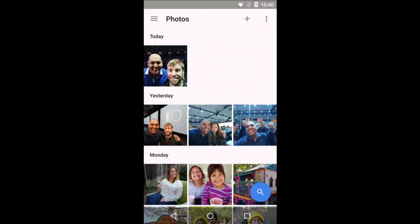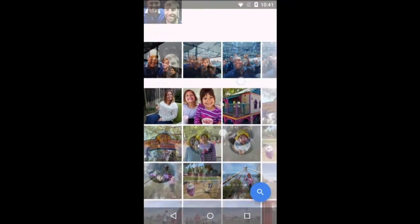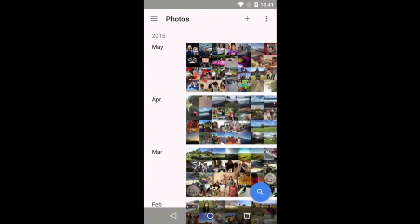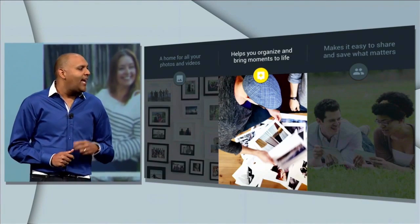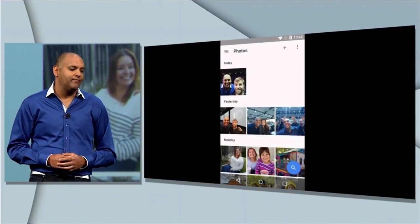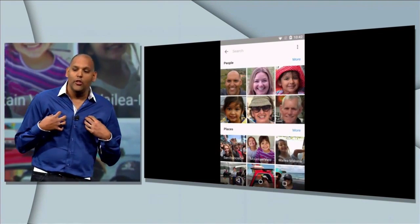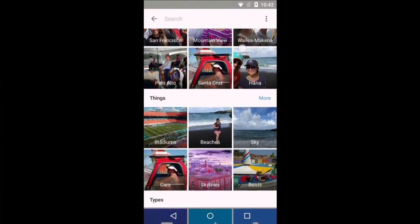Google Photos automatically backs up from your phone, tablet, computer, and even your camera memory cards. We can also sync all your photos and videos with Google Drive. I can view my memories across days, and with a simple pinch, across months and years. Using machine learning, Google Photos understands what's important and automatically organizes your memories. Tapping the blue search button shows all your photos organized by the people, places, and things that matter most in your life.